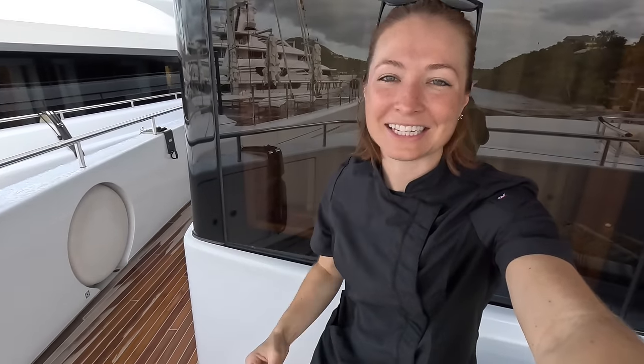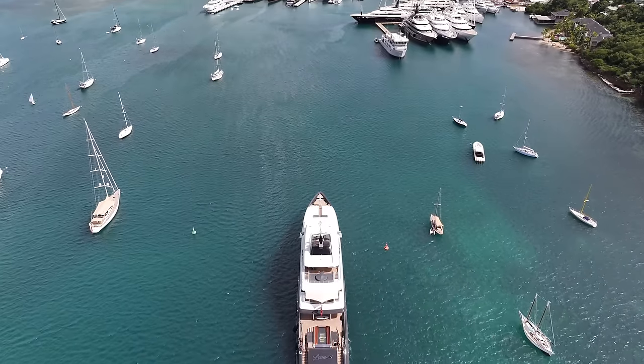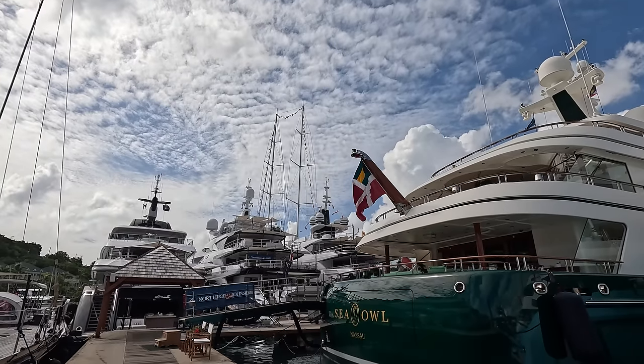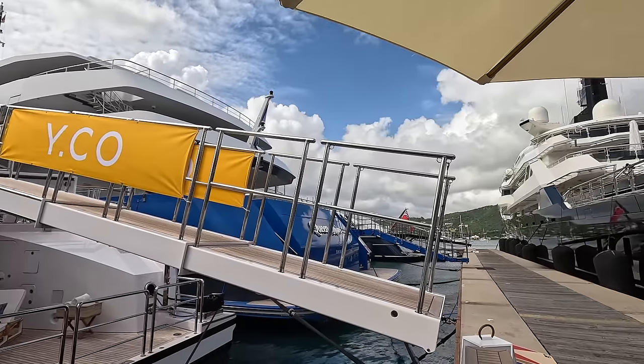Hey guys and welcome to the Antigua Charter Yacht Show. This is a charter yacht show that happens every year showcasing all these beautiful charter yachts to brokers and suppliers, and sometimes we get to sneak on board and have a little peek as well.